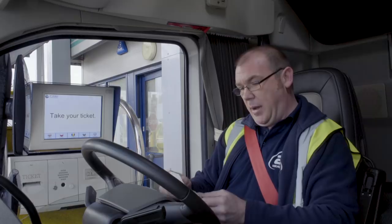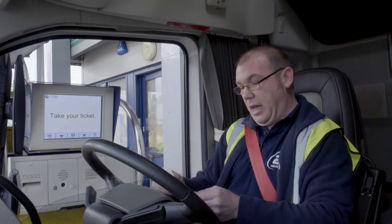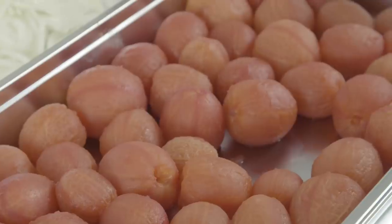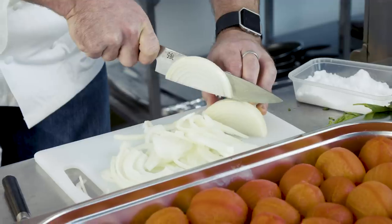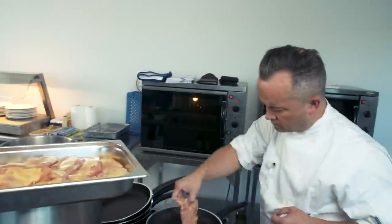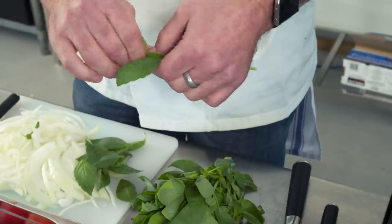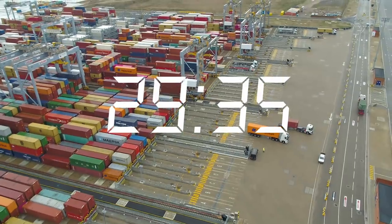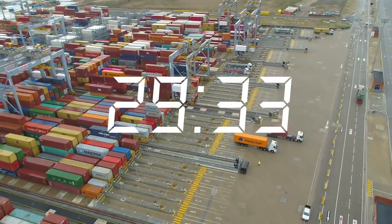Cliff moves through easily, heading to lane 25 for both drop-off and collection. Phil and Barry are off to a strong start too, Phil keen to showcase a little bit of the produce that comes through the port. In a little over five minutes, Cliff has reached Landside Interchange, where both his container will be lifted off and a new one loaded.